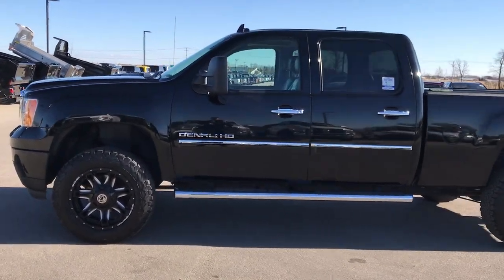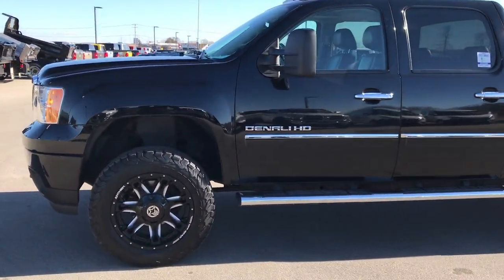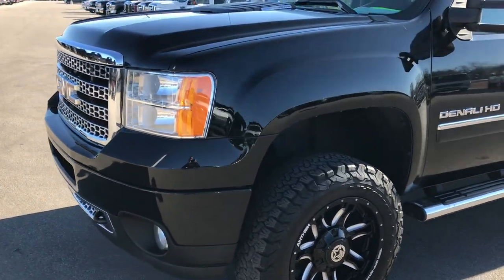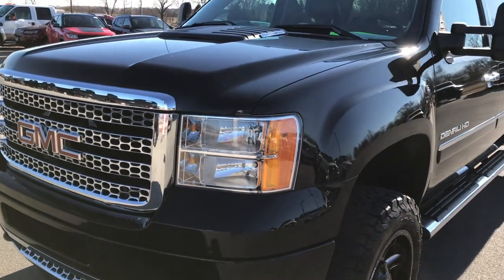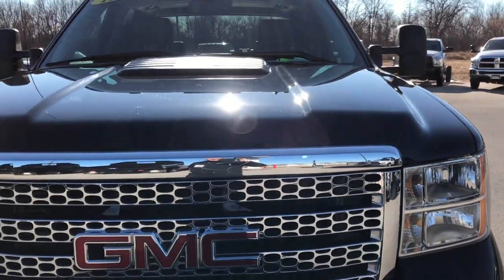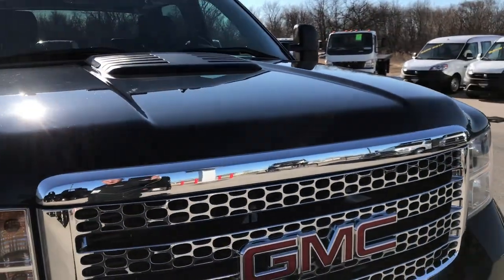This is stock number 9428. We are here at Summit Automotive in Fond du Lac, Wisconsin, your new and used heavy duty truck headquarters. Today we are checking out this super clean 2011 GMC Sierra 2500 Crew Cab Short Box Denali.